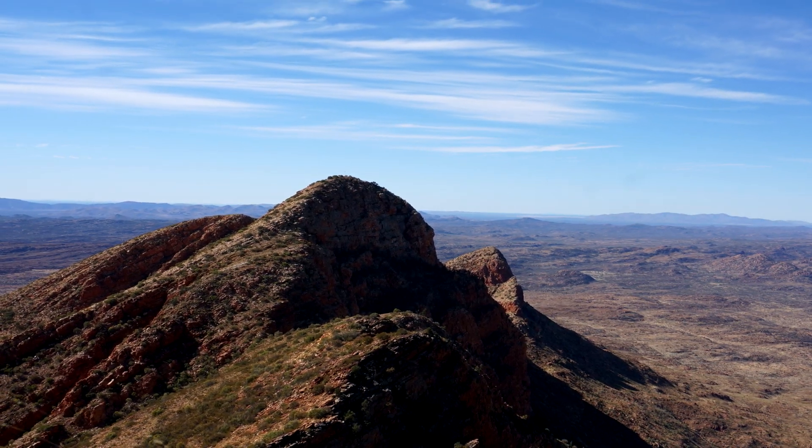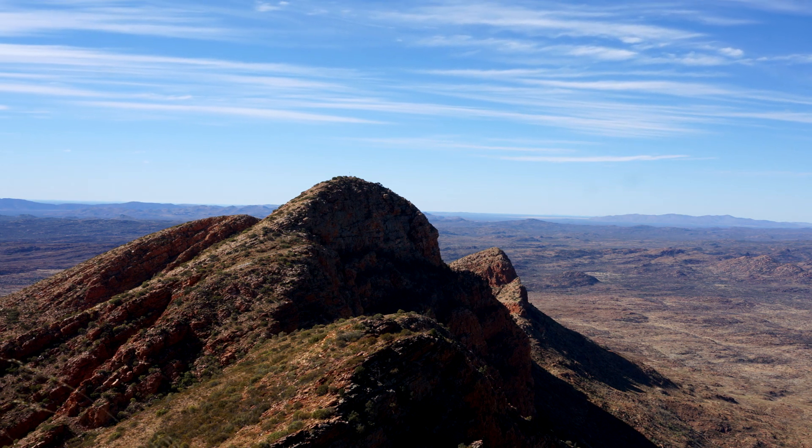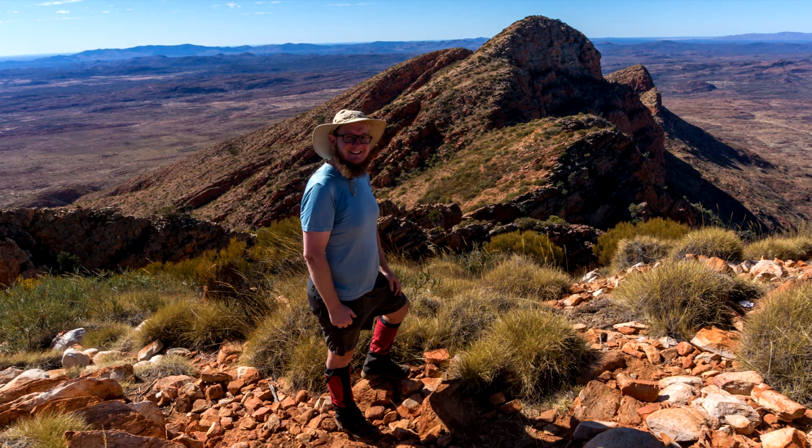Mount Sonder — the end, or as in my case, the beginning of the Larapinta trail. My name is Matt Brown and this is part one of my Larapinta trail impressions and review series.